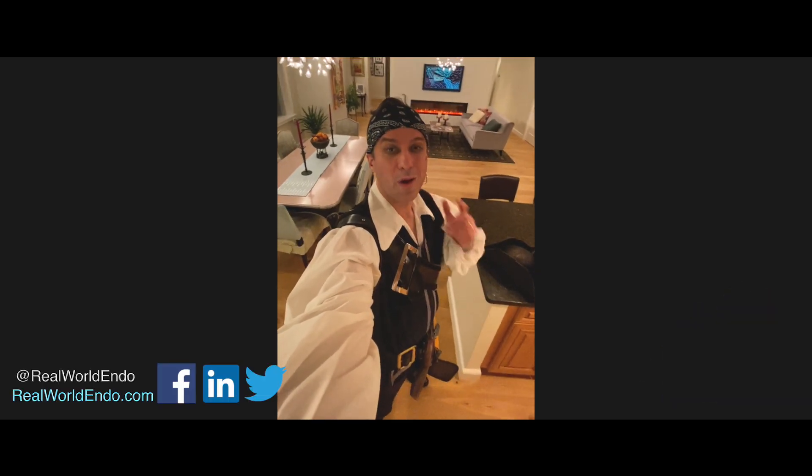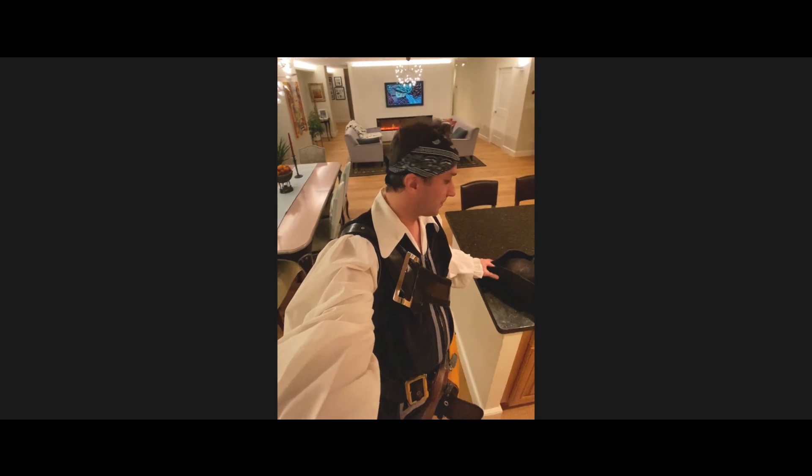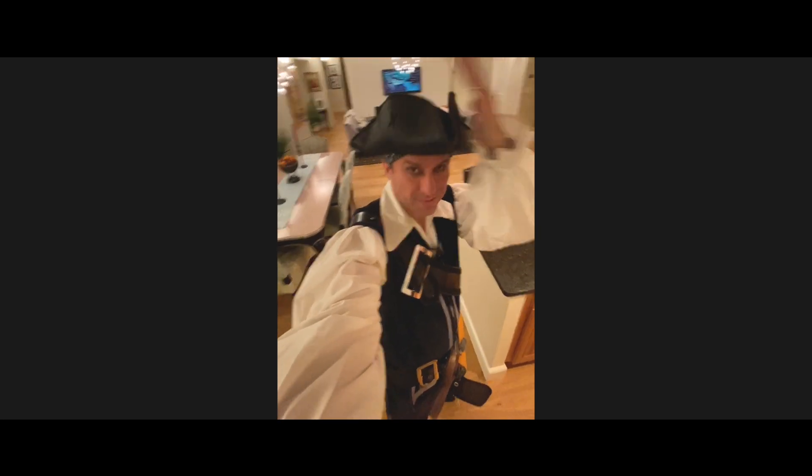Hey folks, just wanted to wish you all a happy Halloween. Go out there, have fun, get yourself some candy. Don't forget to brush and floss afterwards so you can avoid the endodontist. Happy Halloween!